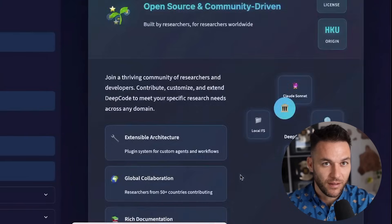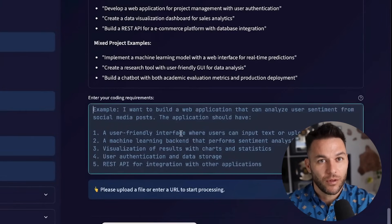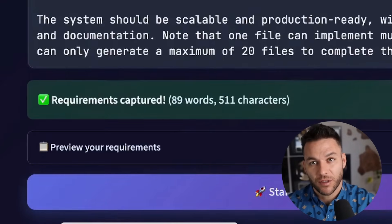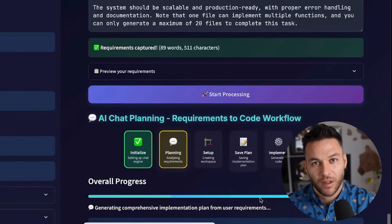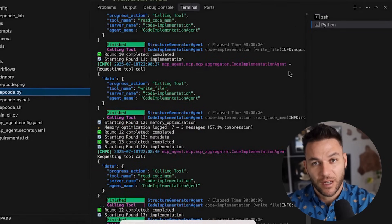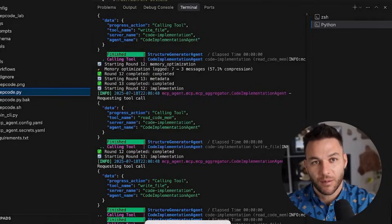But it gets even better. This tool doesn't just work with research papers. It has something called Text2Web and Text2Backend. What this means is you can literally describe what you want in plain English and it builds it for you. Want a customer management system? Just type what you need and it creates the whole thing. Want a lead generation app? Same thing — you describe it and it builds it.